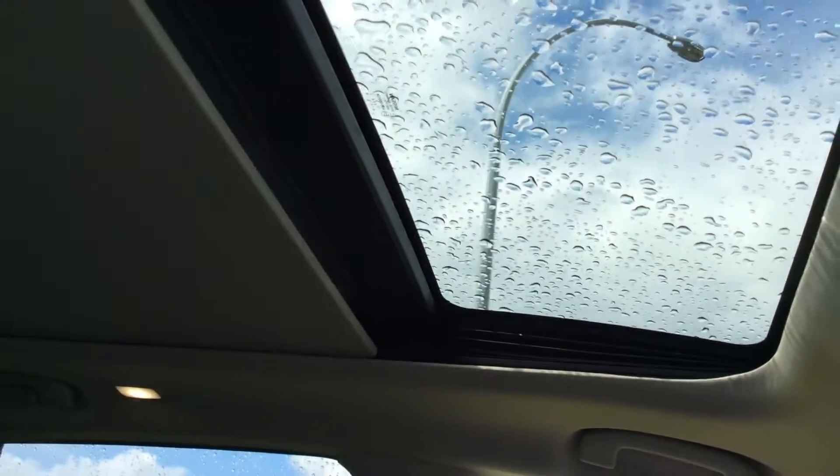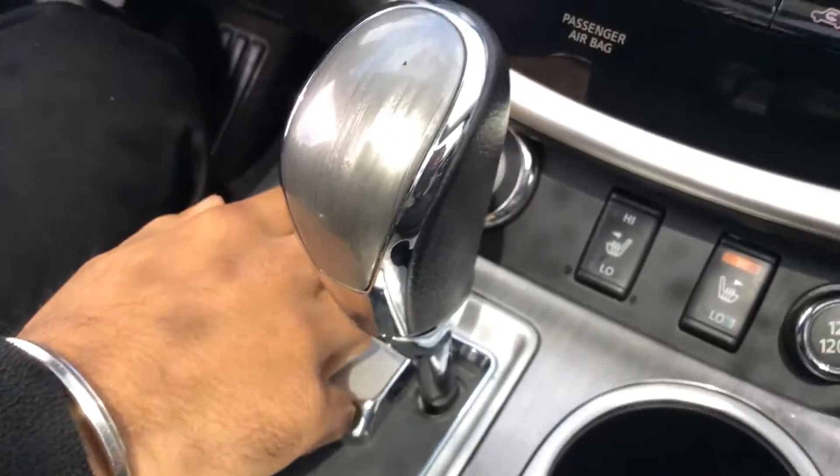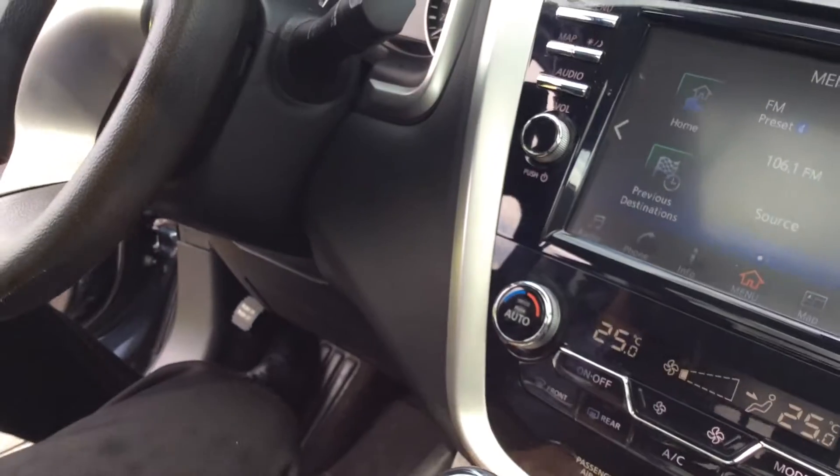You get heated seats, which is really nice for the winter when it gets cold. You do have a moonroof here which extends from the front all the way to the back, and it's controlled by these buttons here. The start-stop of the engine is right here, which is much easier than reaching over as in most vehicles.